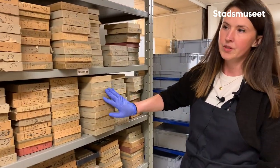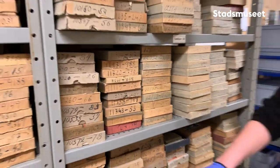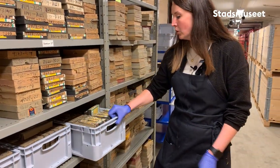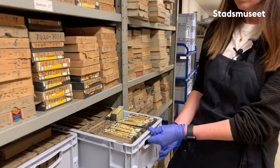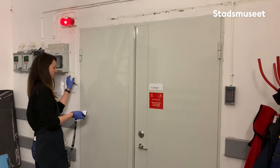Det vi gör sedan är att vi ska sortera dem, de här askarna, i sin originalnummerering. Och så här kan det se ut när vi försöker få ordning på det. Och sen hamnar de i de här nya gråa plastbackarna istället, som sedan ska upp till vårat kylmagasin.